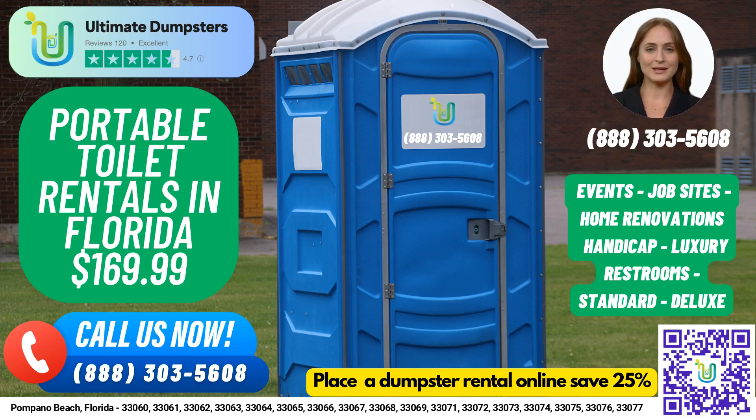Greetings. Are you in need of porta-potty rentals in Pompano Beach, Florida? Look no further than Ultimate Dumpsters, your one-stop shop for all your portable sanitation needs.